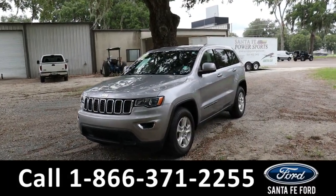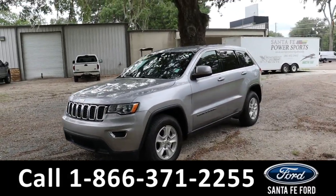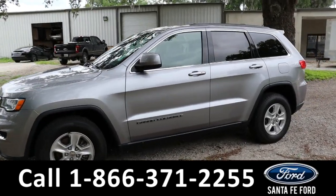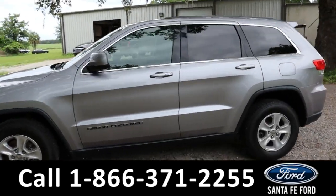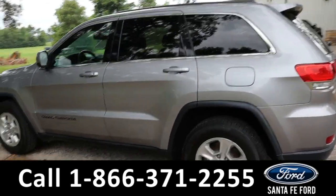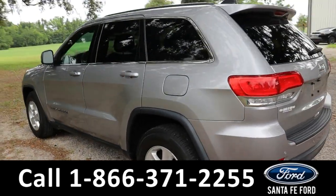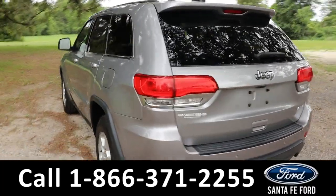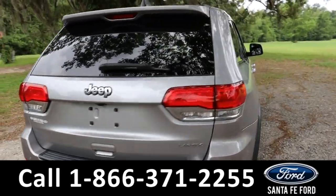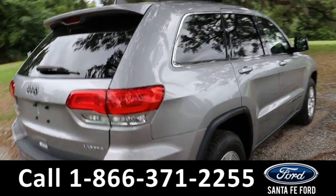On this Jeep we have fog lights, alloy wheels, tinted windows, keyless entry, and a backup camera. For more information you can go to SantaFeFord.com or call the phone number below.